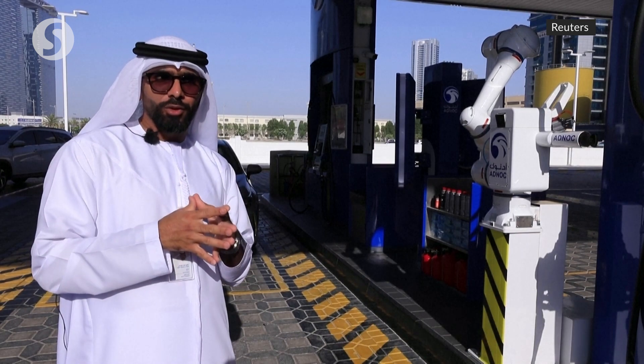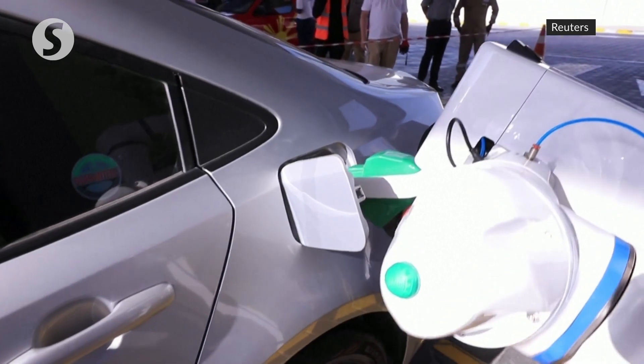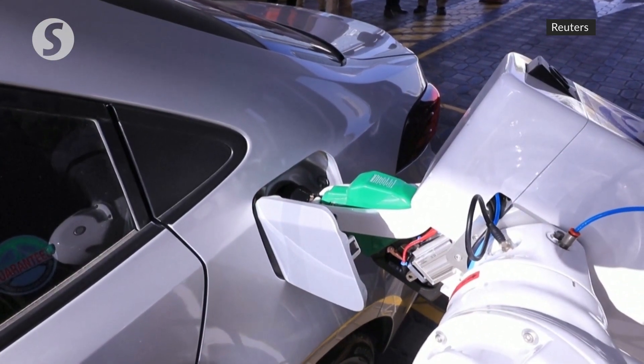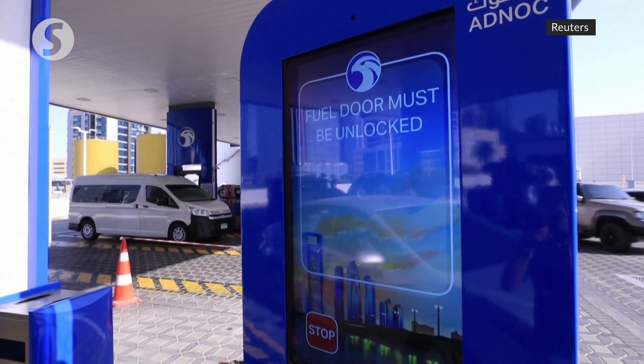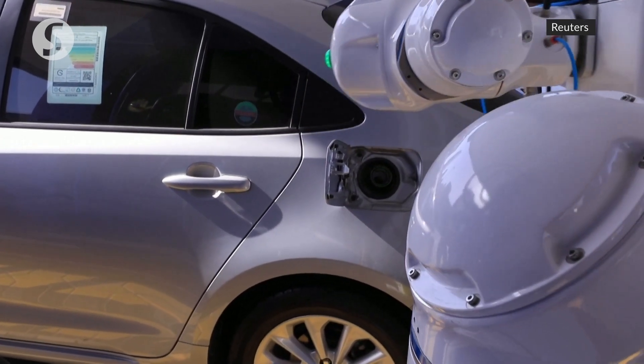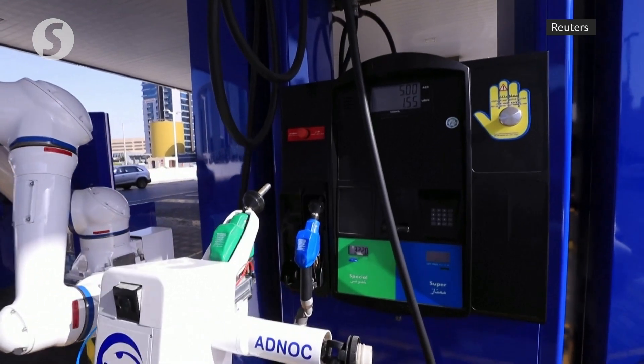Basically, the customer has to register on the ADNOC distribution app to use our robotic arm. He has to drive his car all the way to here, and based on preset data in our application, the arm will recognize the car and will fill based on his request.